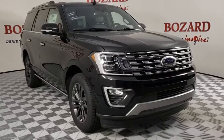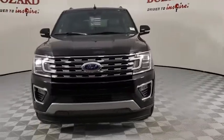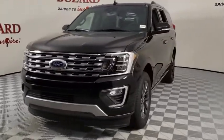We are pleased to show you the 2020 Ford Expedition. Powerful, controlled, resourceful. Expedition.